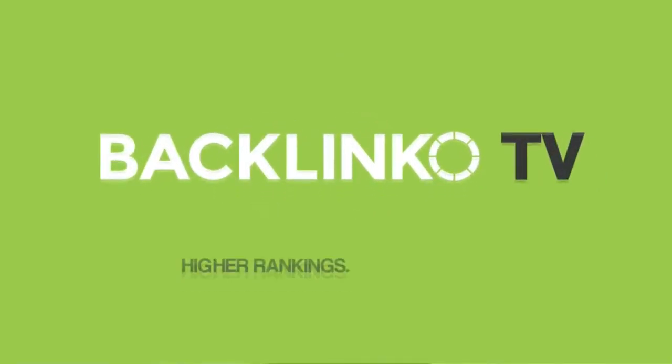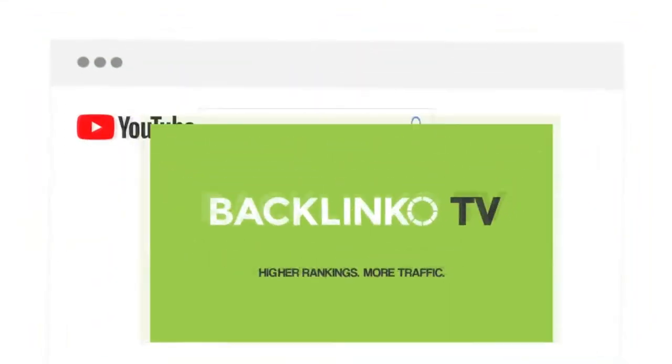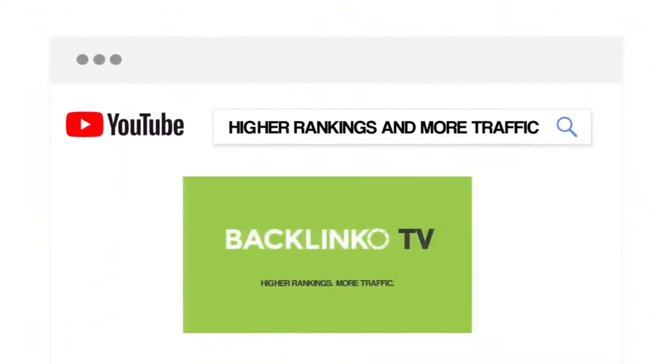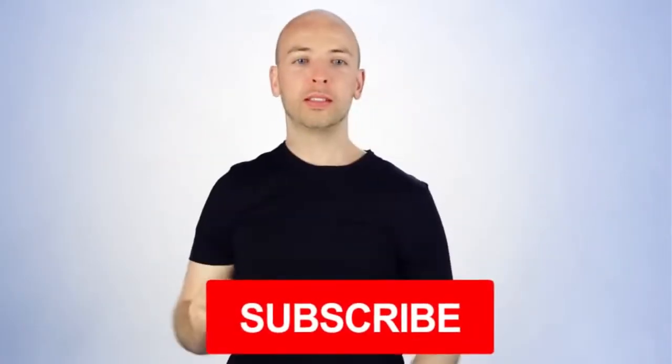Here's exactly how to do it. First, write a one sentence description that describes what makes your channel unique or different. For example, my channel's positioning is 'higher rankings and more traffic.' That way, when someone that wants high rankings and more traffic finds my channel, they say jackpot and smash the subscribe button. That's the power of channel positioning.